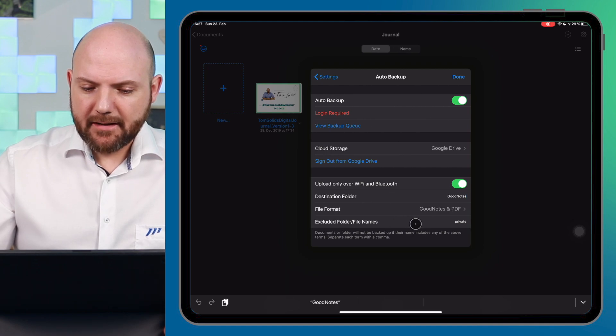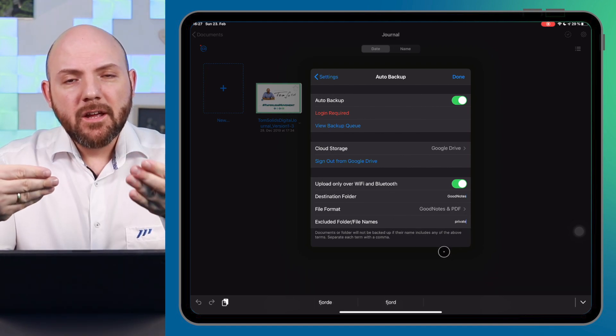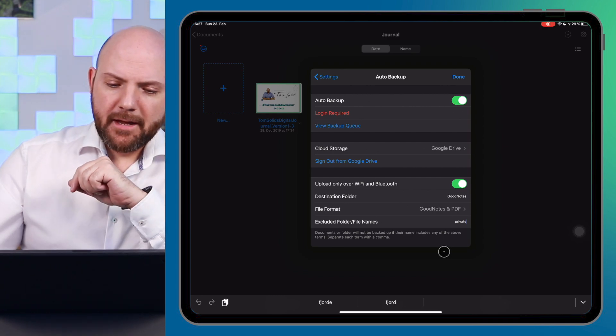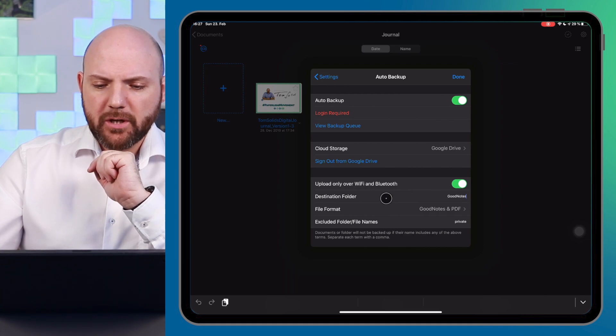You can also add an excluded folder name here, which would allow you to not share everything. Regardless, it is awesome that the auto backup functionality is back, and it just sets GoodNotes apart from NoteShelf and Notability because they don't have this feature yet. I reached out to NoteShelf and they are actually working on it, but there's no estimated release time, so we'll have to wait. Thumbs up for GoodNotes here.